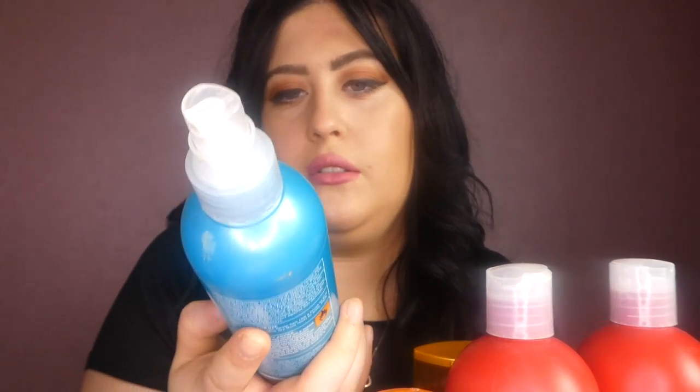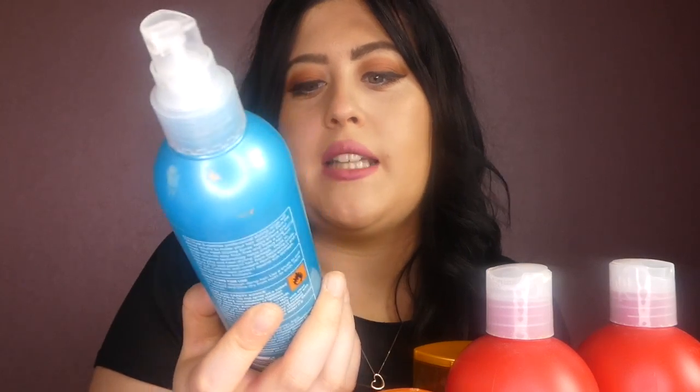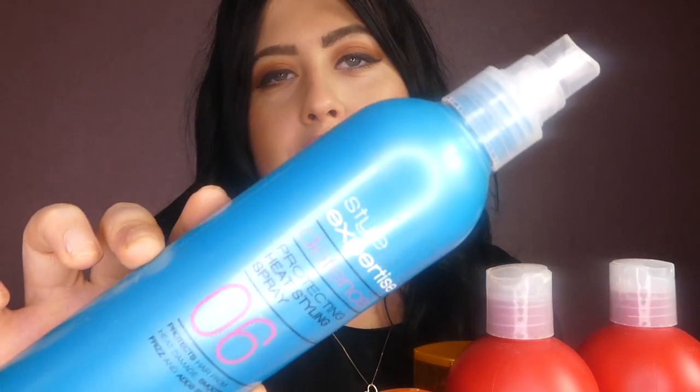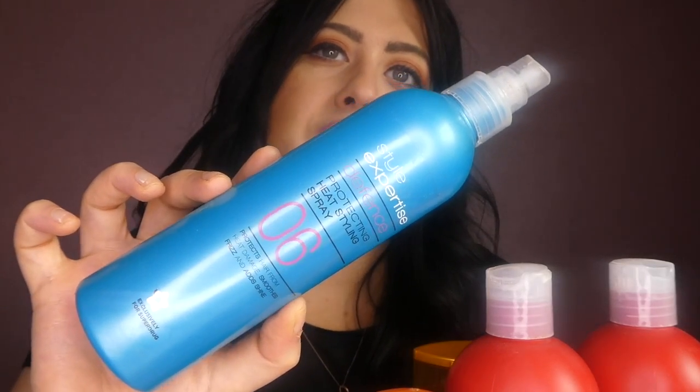For heat defence, I have quite a few because I like to chop and change. There's this heat defence I've been using recently and I actually really like it. It's from Superdrug — it's called Style Expertise and it's a number six. It stops heat damage and frizziness and it just smooths your hair out completely. I use this every single time I blow dry, straighten, curl or wave my hair.